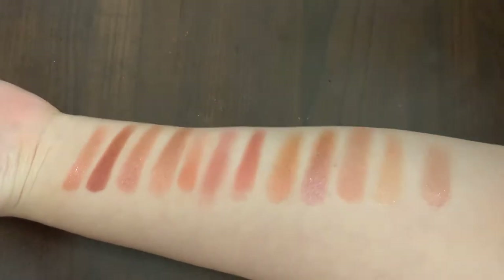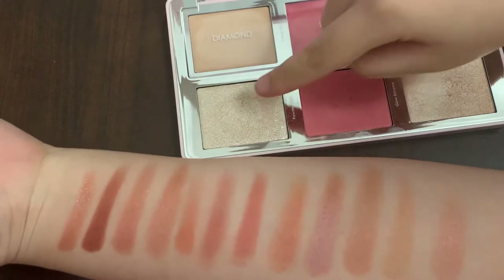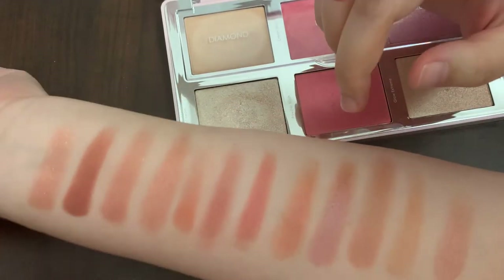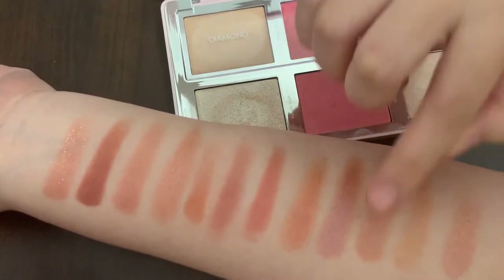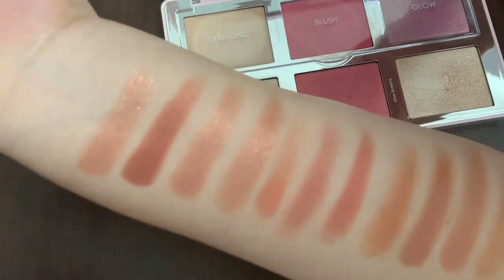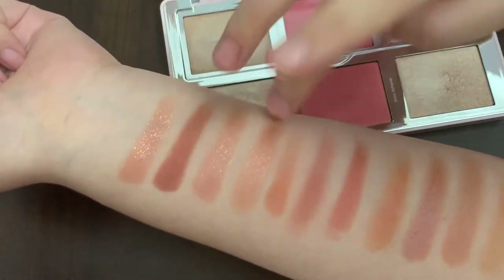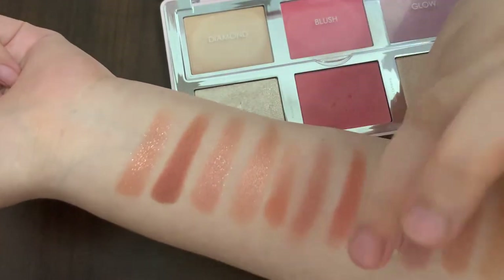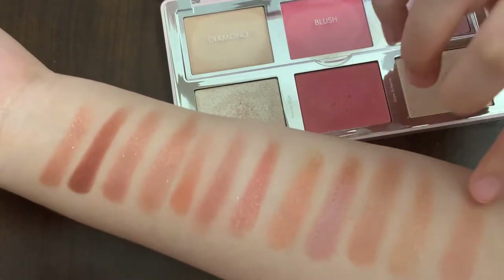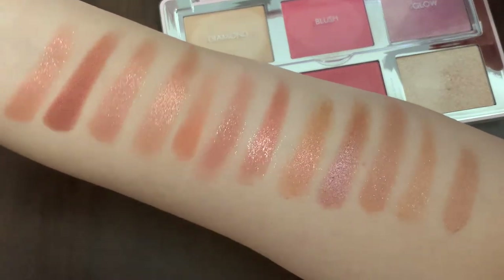I have the Natasha Denona Diamond and Blush Palette, and there's one shade here that is also made with diamond powders. I just want to see if I layer this on top of some of the similar but less sparkly shades, whether that would give you a similar look. I'll just add this to all of them actually. Yeah, it's really dupeable now!